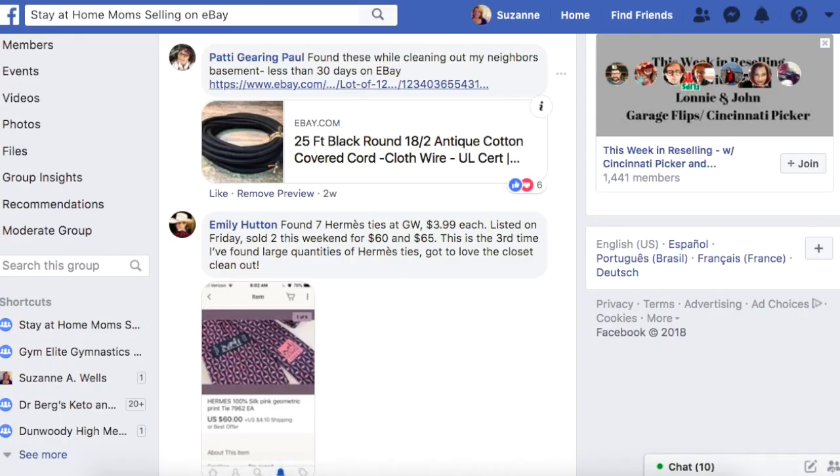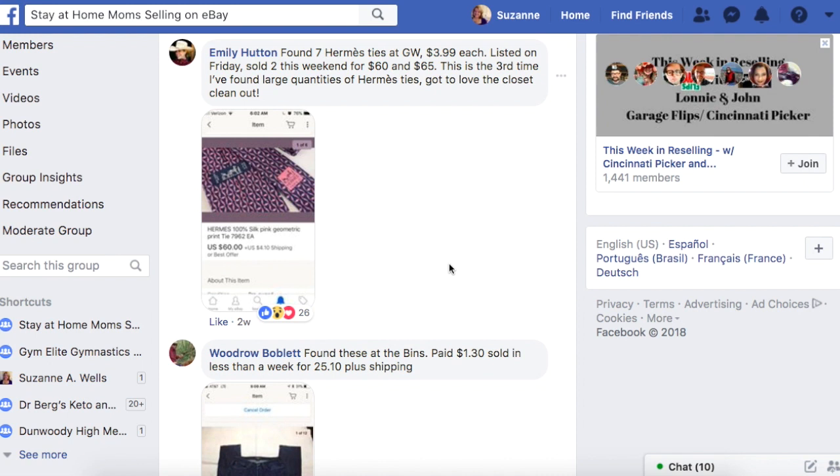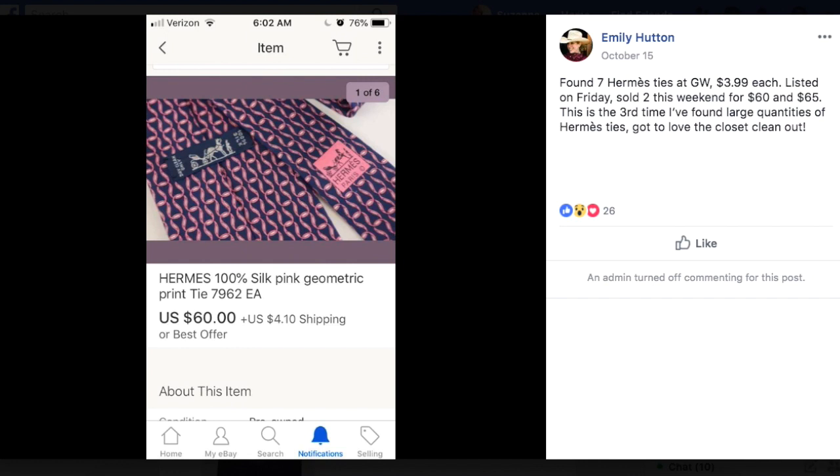Emily found seven Hermes ties at Goodwill for $3.99 each, listed on Friday, and sold two this weekend for $60 and $65. This is the third time she's found large quantities of Hermes ties. I've never found one, though I do look for Ferragamo, Vineyard Vines, and a few different brands. I'm not a big tie seller, but you just never know when it's going to show up in front of you. It was $3.99 and she's already sold two — one for $60 and one for $65.